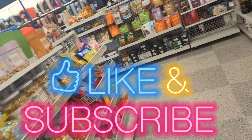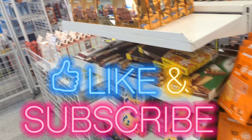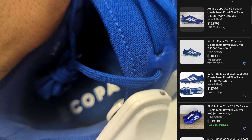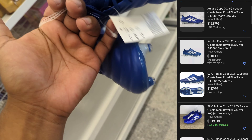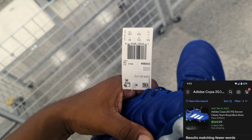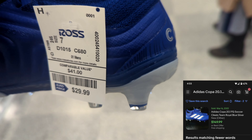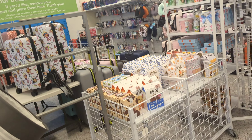Ross nation, I'm done — just hit it and quit it, come in and see what they have. I found Copa 20.1 soccer cleats, size 7. Size 7 is going for $130 on eBay, and Ross has them for $29.99. That's a good price — the lowest one on eBay is $130, so that's a big-time profit right there.